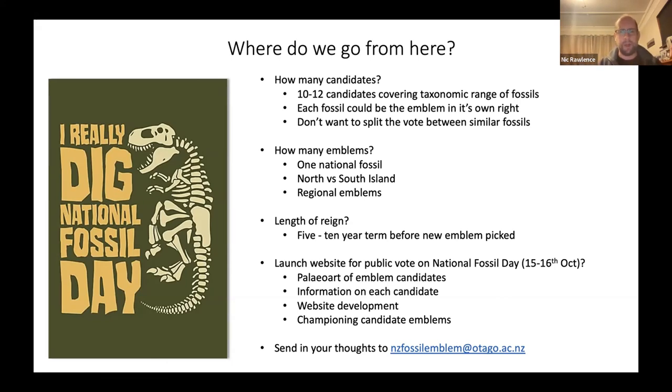After the public voting process, how many emblems do we want? One national emblem, a North Island versus South Island split, or regional emblems — so Northland, Auckland, Canterbury, or Otago could each have one? Personally, I think the lifespan of an emblem could be about five to ten years, because paleontology in New Zealand is advancing so rapidly with new discoveries that the emblem might go out of date and need refreshing.